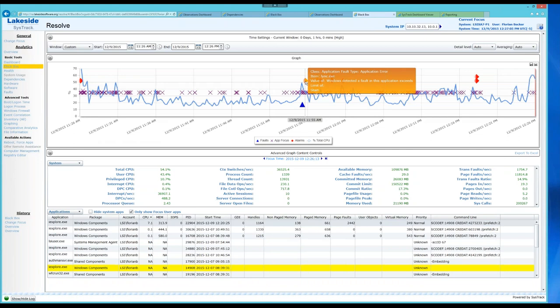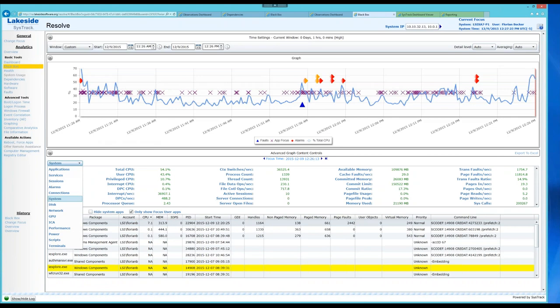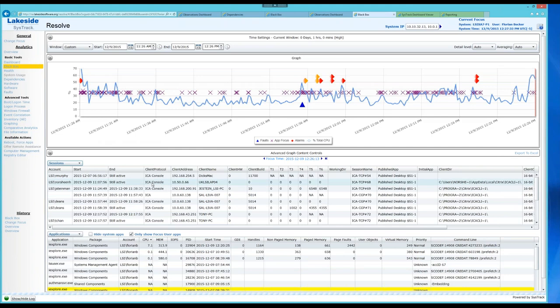If a user calls up and says they have a problem, you can actually pinpoint when the issue started without having to reproduce it — you can turn back the clock on all these things. At the bottom of the screen we see system counters, applications highlighted in yellow indicating user focus at that moment, Citrix and ICA sessions, network stacks, network connections — all in very granular detail.